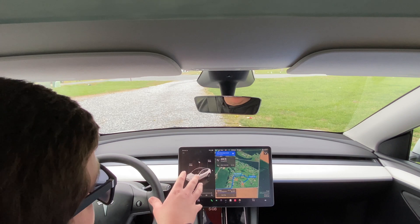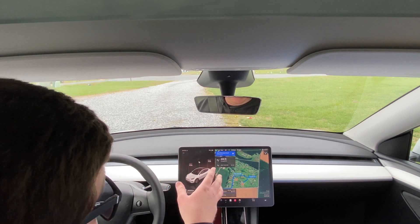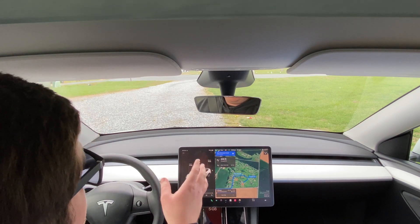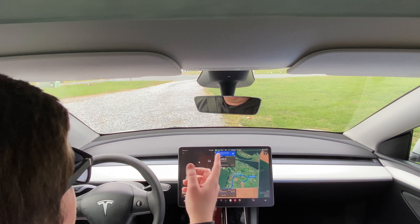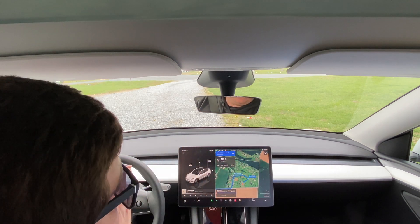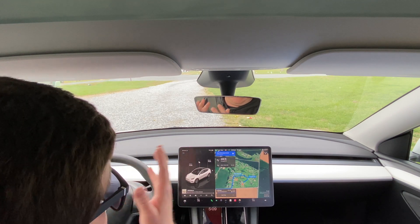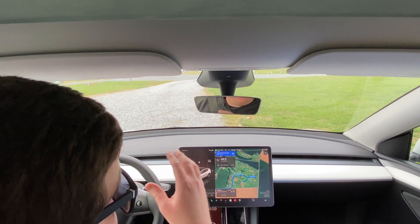We just got our Model Y here just a few days ago. So we're doing a full self-driving, and this one is really cool because it actually has the start full self-driving from parked feature. So I'm going to start full self-driving — it's going to pull out of my driveway and then we're driving about 16 miles to our destination to see if I have to take control of the vehicle. It's going to pull out of our neighborhood and everything here.